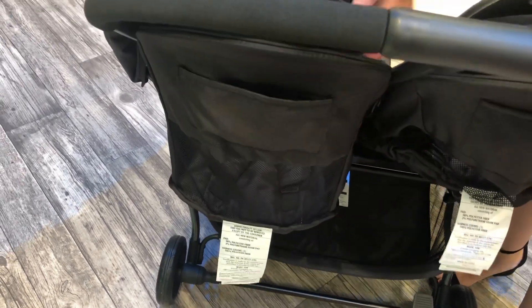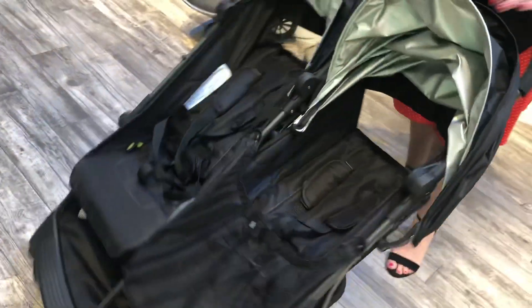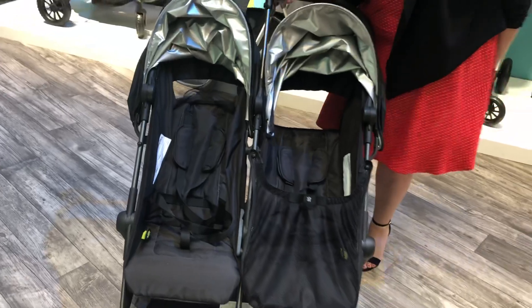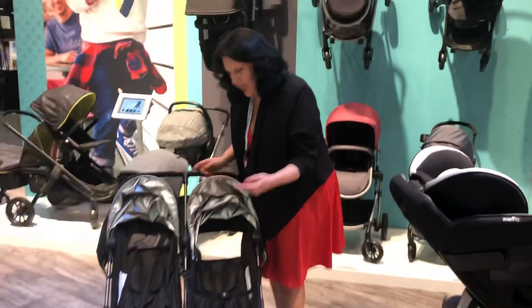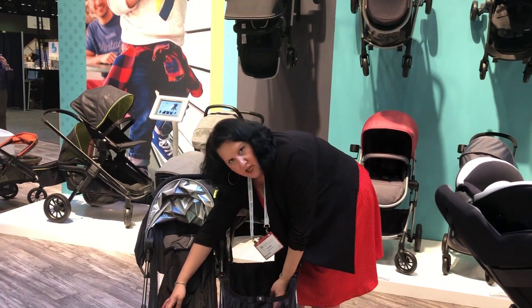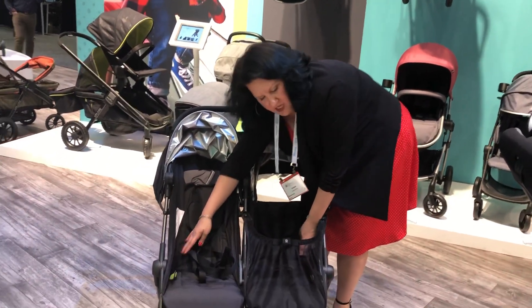Another great thing for travel, even if it's a little warmer out, is the nice mesh panel on this stroller, along with pockets. Speaking of storage, one of the best things about Evenflo in general is they really pay attention to detail — they make sure kids have plenty of storage in addition to parents. Each seat has its own little storage pocket.